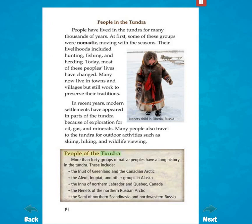People of the tundra. More than 40 groups of native peoples have a long history in the tundra. These include the Inuit of Greenland and the Canadian Arctic, the Aleut, Inupiat, and other groups in Alaska, the Inuit of Northern Labrador and Quebec, Canada, the Nenets of the Northern Russian Arctic, and the Sami of Northern Scandinavia and Northwestern Russia.